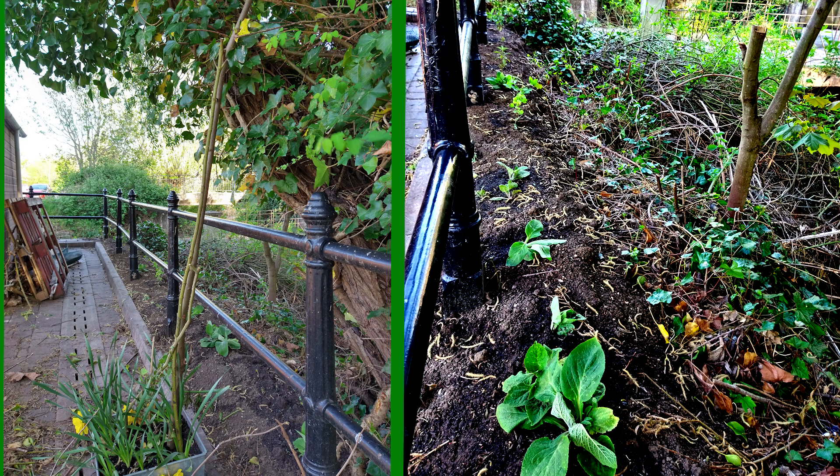Much work has been done clearing hidden aspects of the park, behind this shed and fencing for instance.